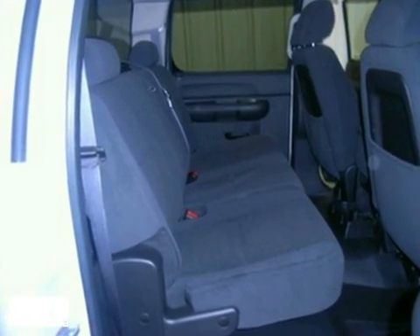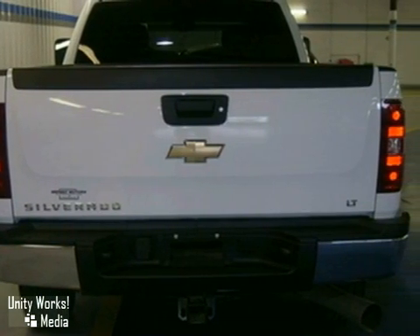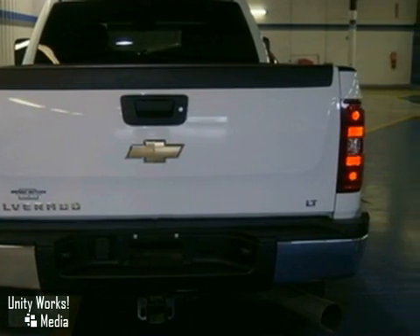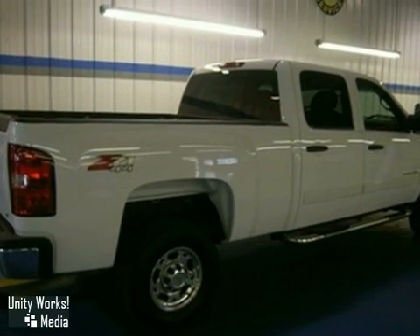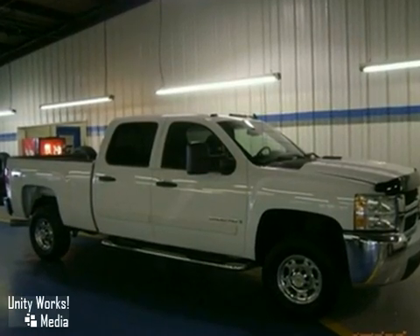Inside the spacious cab you'll find a multi-speaker stereo sound system, multiple power outlets and more. Whether you're towing a cabin cruiser or tackling a huge construction job, this truck is engineered to get it done. Take it for a test drive today.